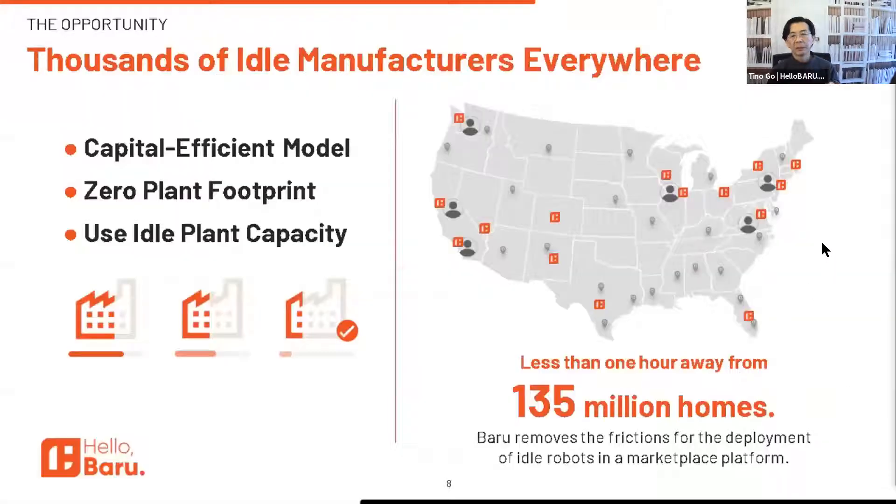These manufacturers — the custom cabinet shops and mill workshops that we're using the machines of — are located in every metro area in North America. We're tapping into that idle time to create a zero-footprint, capital-efficient distributed manufacturing environment. It's like Airbnb, but for idle robots. We can be less than an hour away from 135 million households — that's two-thirds of the population.